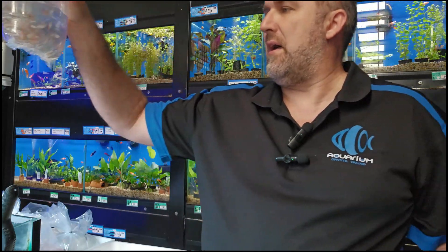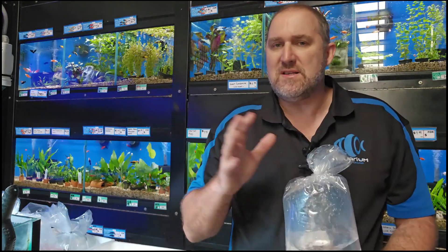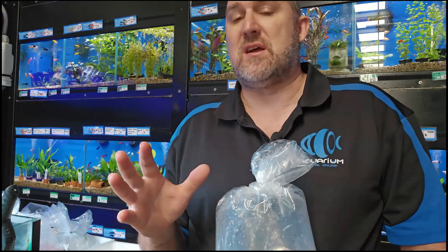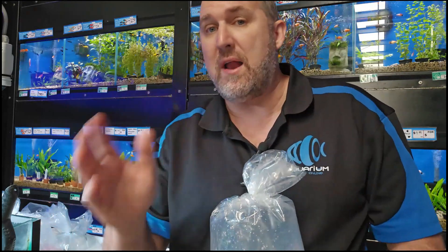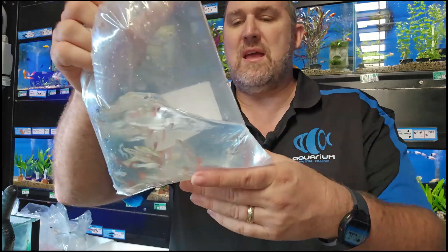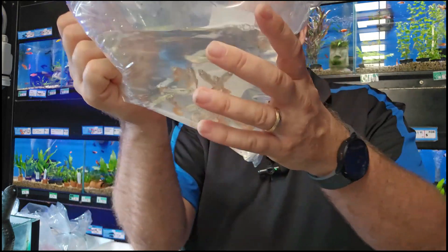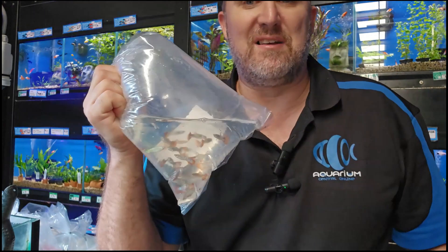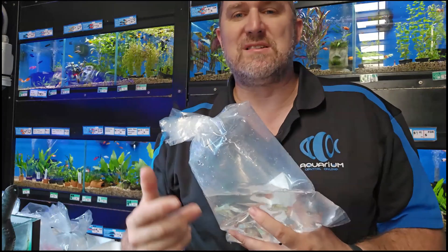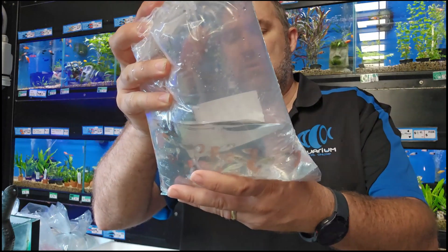They call this one the Christmas guppy, though it's a little bit confusing. There is the Santa Claus guppy which has a red and white tail with a little bit of black, like Santa's hat. This one here is labeled as a red snakeskin but they also call it the Christmas guppy because it's got some green and red in it. A cool looking guppy nonetheless.